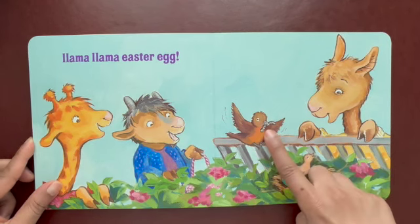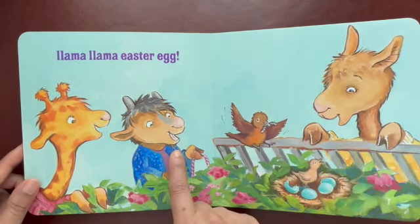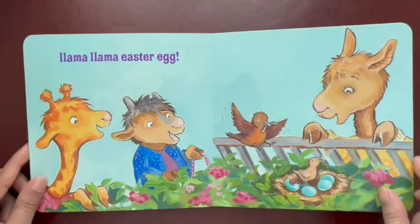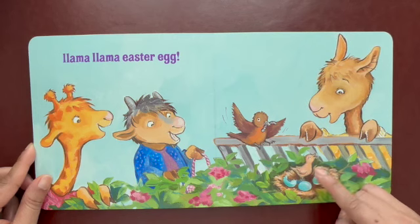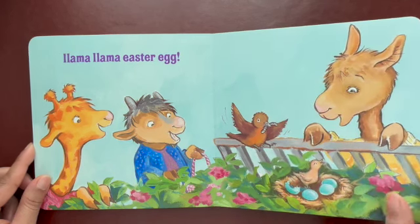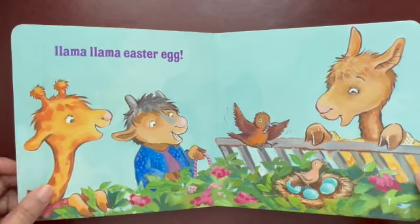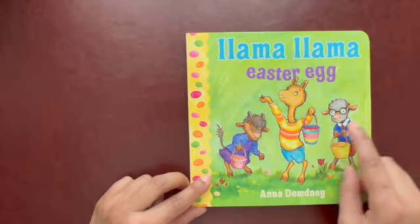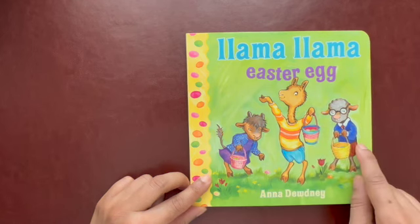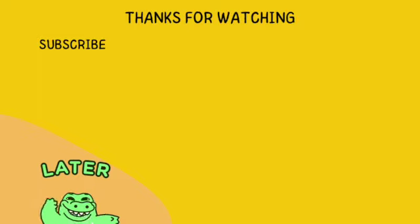And look! The mama bird is coming with food to give to the baby. All the baby llamas are so happy with this beautiful surprise of hunting for real eggs and looking at real baby birds. That's fantastic. Did you have fun reading this book? I sure did. We hunted for Easter eggs with the llama babies. Peace! Thank you.